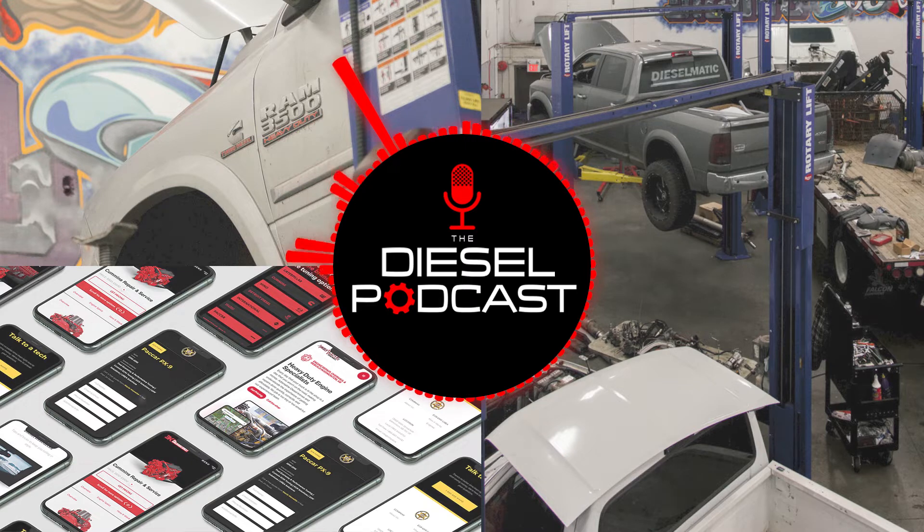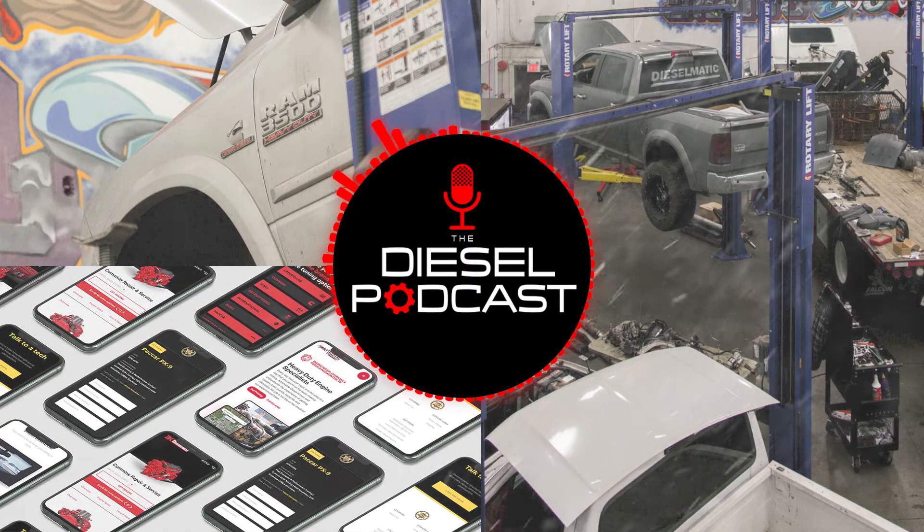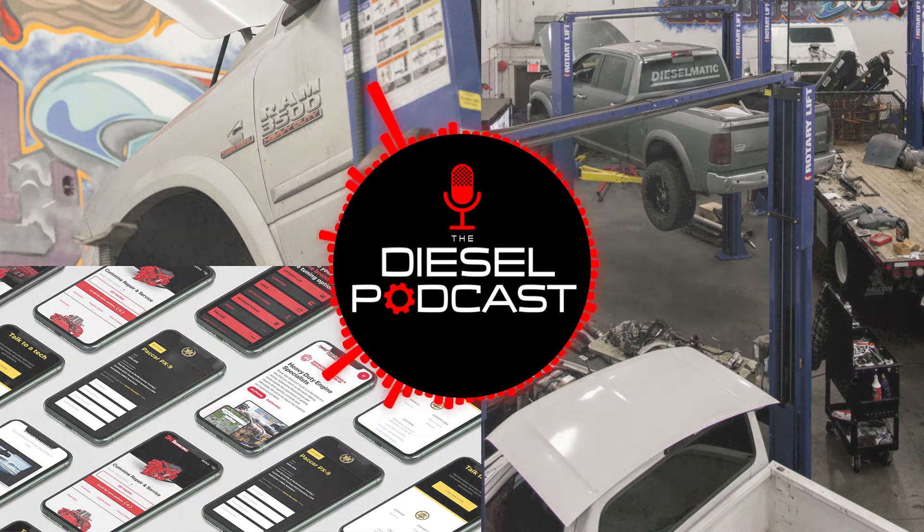Before we get to it, we want to give a shout out to Dan's Diesel Performance. They have a ton of drop-in turbos, no matter what your goal is for your truck. If you go to dansdieselperformance.com, you can search based on the year truck that you have and different power goals. There are tons of different options. If you have any questions about your truck or your build, give the guys a call or send them a message on Instagram or Facebook and they'll be more than happy to help.